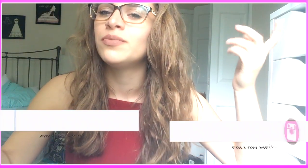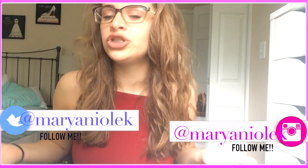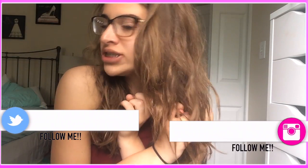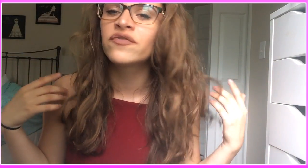Hey guys, it's Mary. Today's video is a May favorites video. I have been loving so many things for the month of May, so I decided to include a few of my favorites. If you are not following me on social media, you should totally do that. I will have my Instagram and my Twitter down below, and if you are not subscribed already, go and hit the subscribe button down below so you'll be notified every single time I post a video. And without further ado, let's get on to the video.